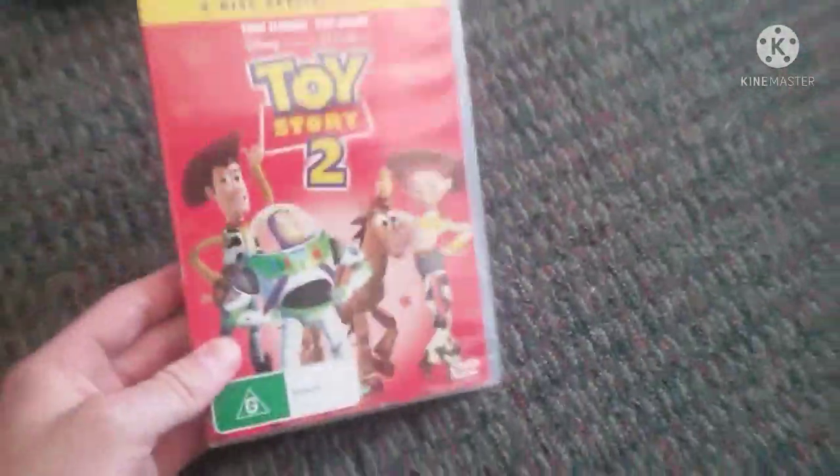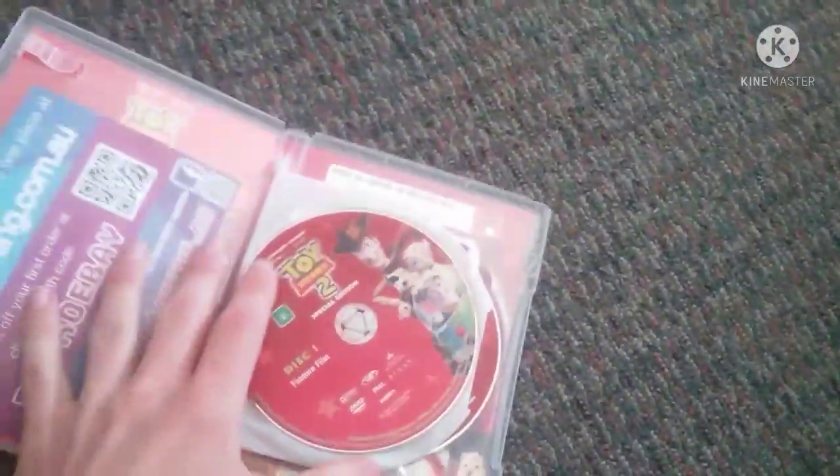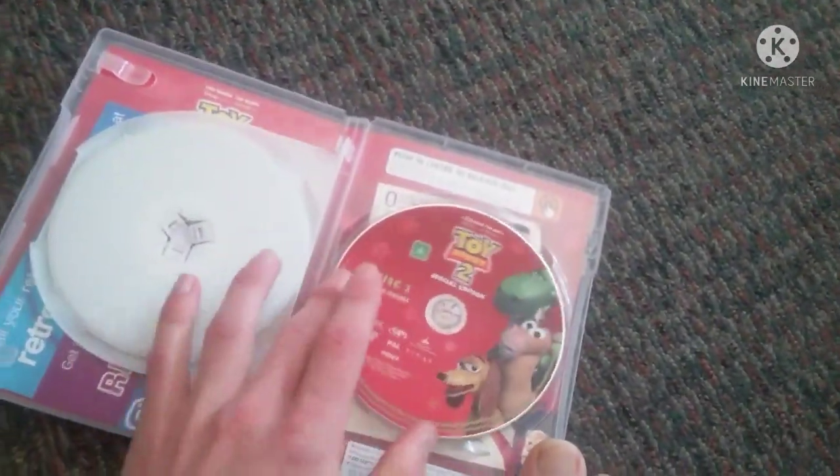Next we have Toy Story 2 the Special Edition. The front, a spy-and-pro picture of Jesse, and the back. Here's disc 1 and disc 2.